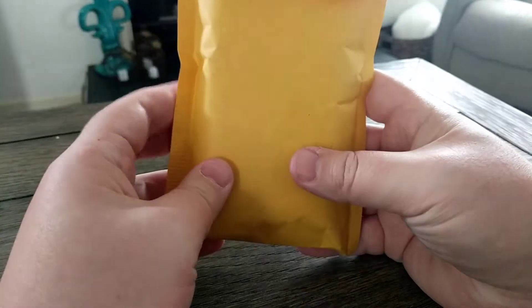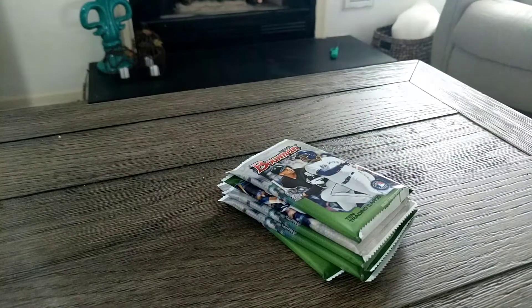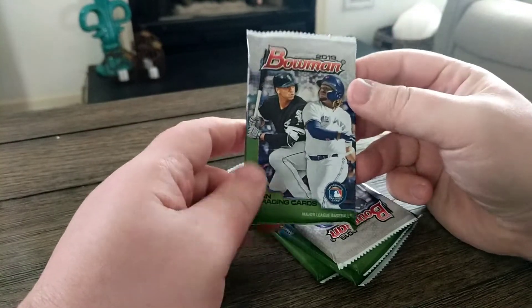How we doing, nation? Got another fun one for you today. I'm hitting some of the leftover Halloween candy doing a little rip of some stuff I found on eBay. I thought it might be a fun little pack opening. I actually got this in an auction for $6 — I got five packs of 2019 Bowman. These are from a mojo mega box, I think it was, and I haven't opened any of them yet.